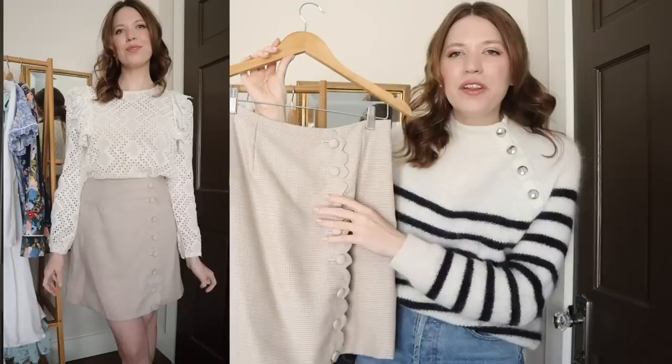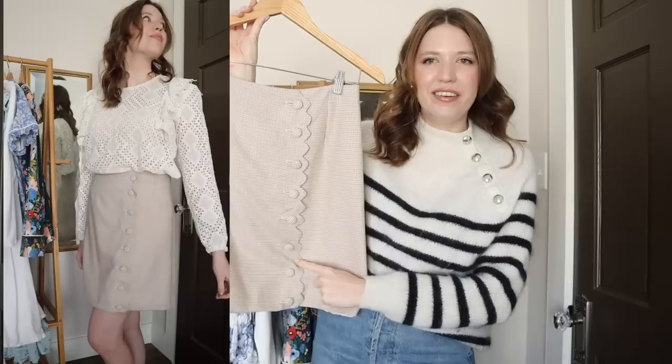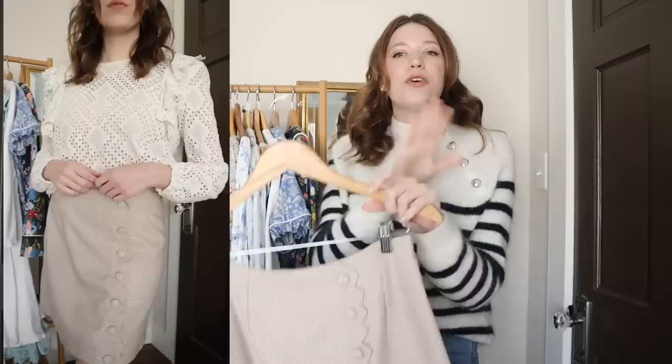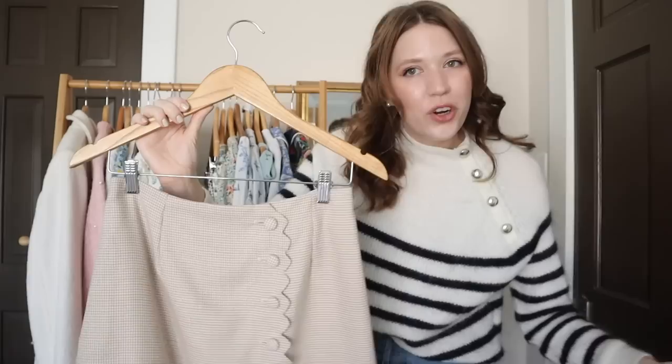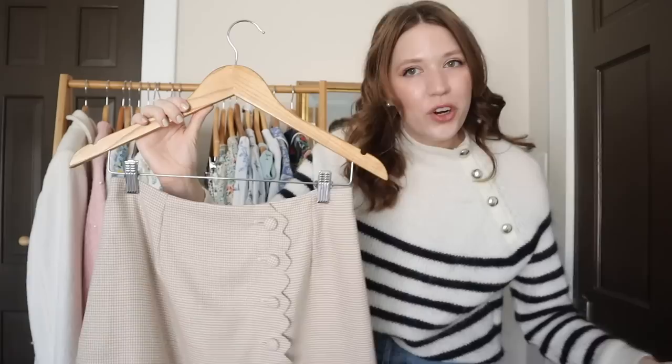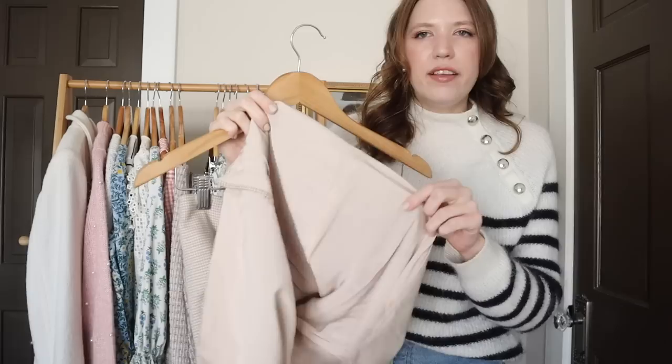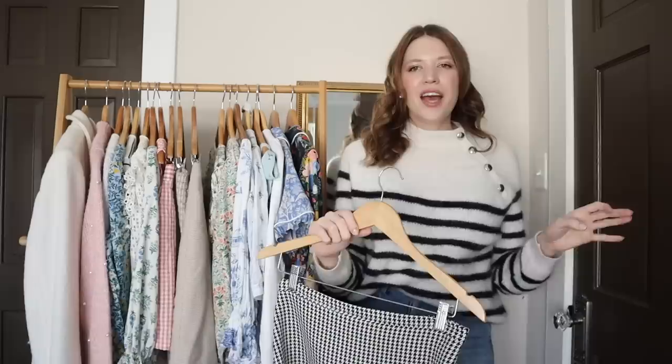Another skirt made with the exact same Meringue pattern is this one. I added a scalloped edge on the front that wraps around and buttons to the side, and again more covered buttons. This fabric is leftover from a pair of trousers I made a few years ago — it's a really nice lightweight wool fabric from Mood Fabrics. I lined it in a peachy color that goes along with the color scheme. Another favorite skirt to wear.